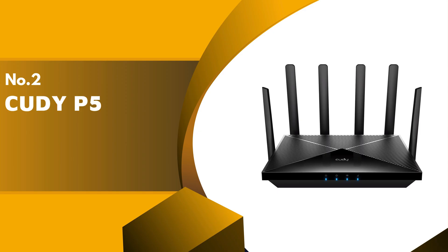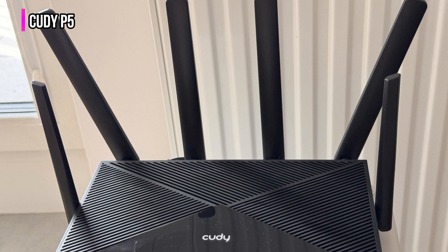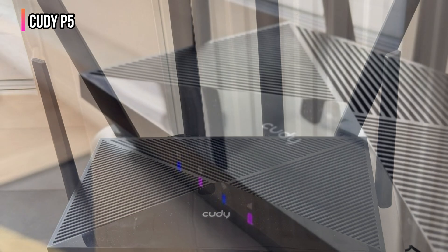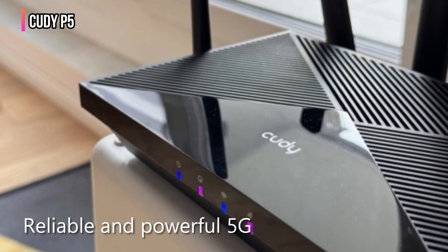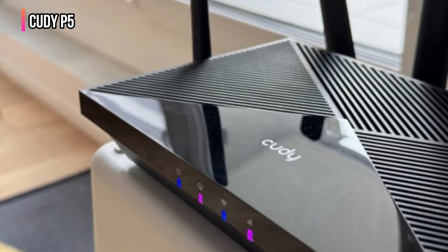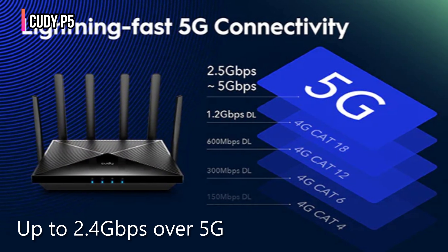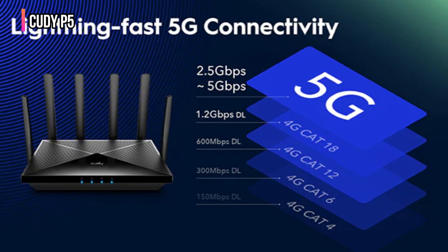The second product on our list is the QDP5. The QDP5 5G Wi-Fi 6 router performs best in large homes, rural areas, and on road trips, making it a top pick for most users. It is perfect for anyone who needs a reliable and powerful 5G internet connection. Many reviews praise its impressive speeds, stable signal, and robust build quality. With download speeds up to 2.4 gigabits per second over 5G, it easily handles 4K streaming, gaming, and lots of devices at the same time.